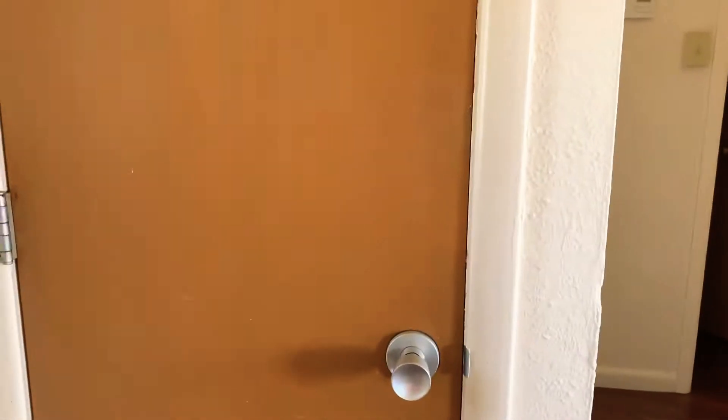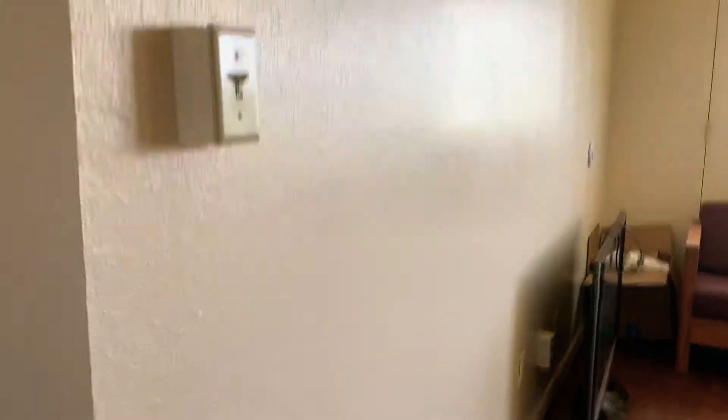Right here we have the front door. This is just a random door right here — I guess it's like an empty closet or something to put some other stuff in. I'm gonna close that right now.